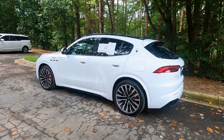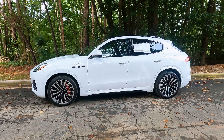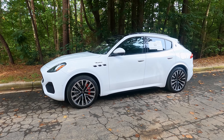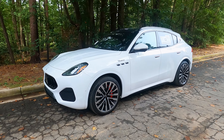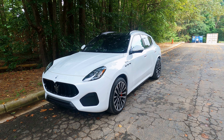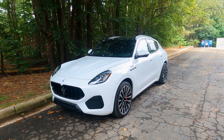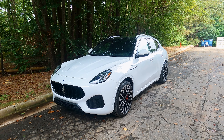Look at these quad exhausts — so cute. This is the mid-level Maserati Grecale Modena and it comes in at a starting price of around $75,000. It is up against the BMW X3, but more specifically in my opinion the Porsche Macan is probably its biggest competitor. I've done a video on this before and you can check it out right up here.